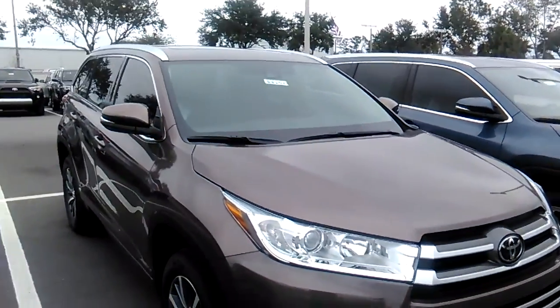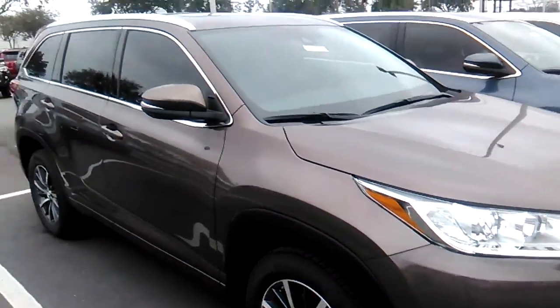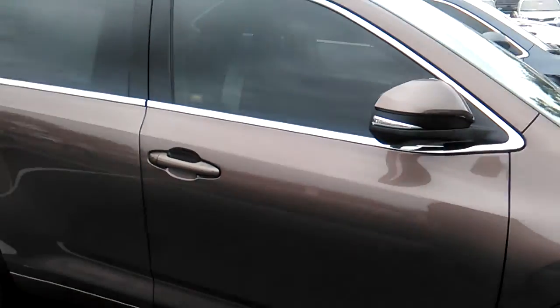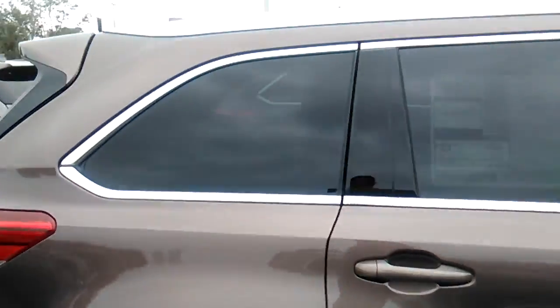Hey, this is Jake Lacy with Arlington Toyota. Just wanted to shoot you a quick video of one of the Highlanders I have in stock. This one's an XLE V6 in toasted walnut pearl.